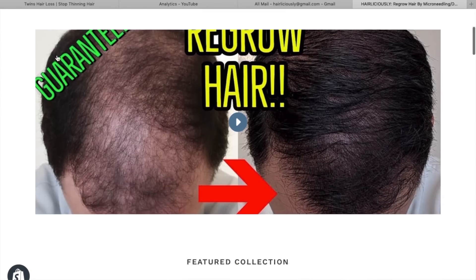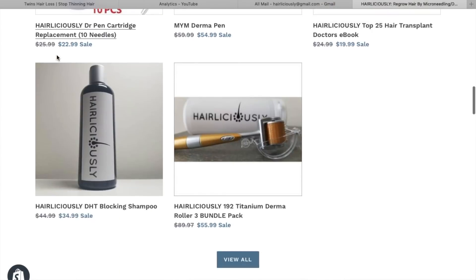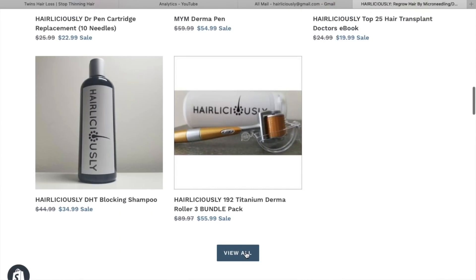So if you guys have any more questions or more information that you guys are seeking, check out the video in the description below. And also you guys can take a look at Hairliciousy.com to pick up all of your microneedling devices.